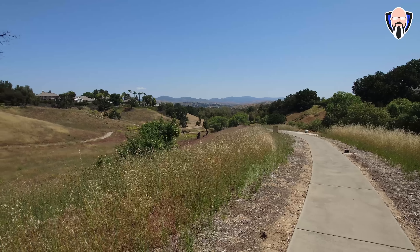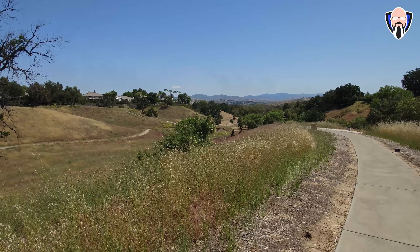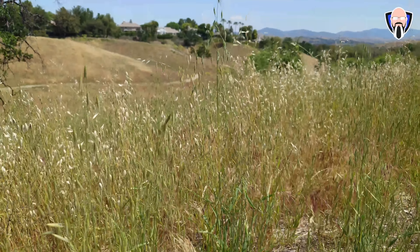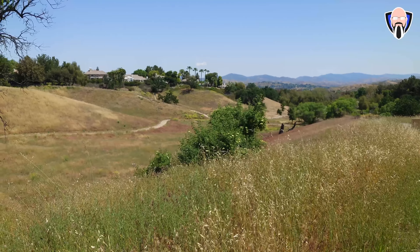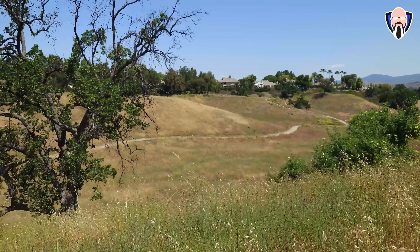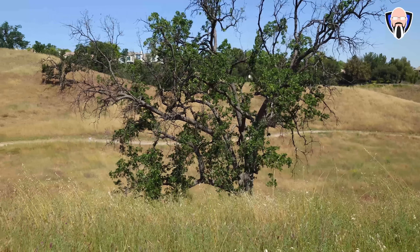Switching over to the primary sensor on the back with the Xperia 1 Mark V. All of the sensors on the back can shoot 4K 60 frames per second. We can get 4K 60 from all of the lenses - even the two telephotos, the ultrawide, the front-facing camera, and even the main sensor. This is absolutely fantastic for Sony and for your creative use of all the sensors on the 1 Mark V.